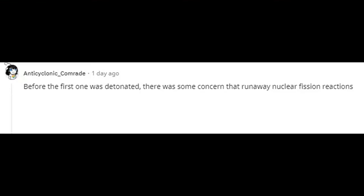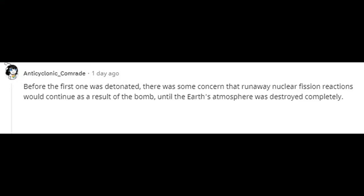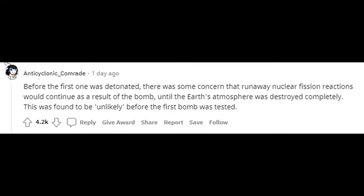Before the first bomb was detonated, there was some concern that runaway nuclear fission reactions would continue as a result, until the Earth's atmosphere was destroyed completely. This was found to be unlikely before the first bomb was tested.